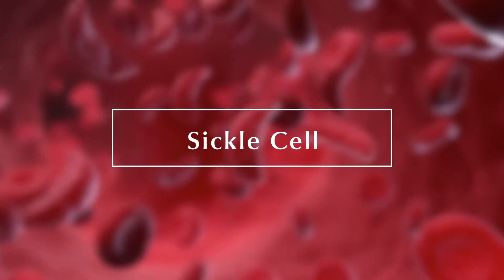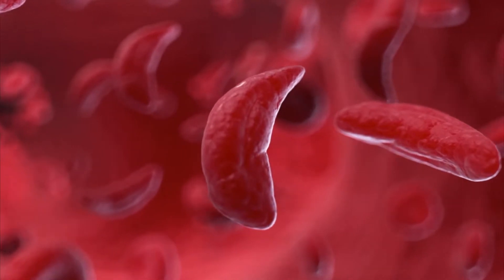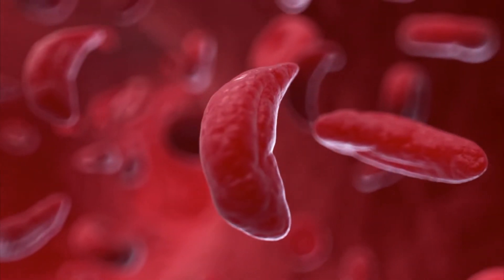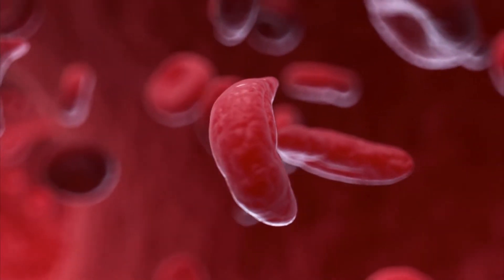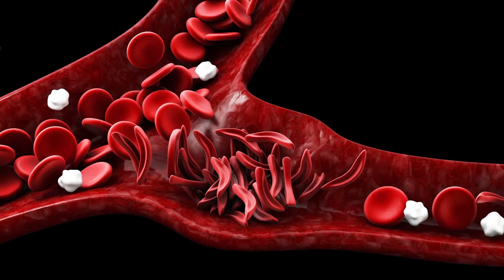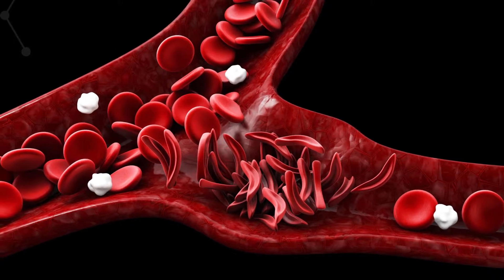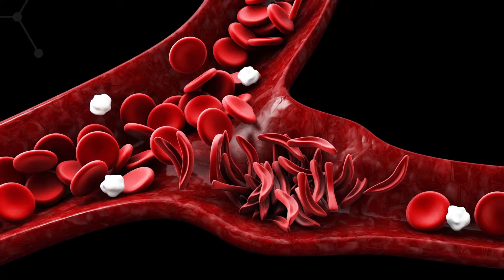Sickle cell disease is one of the most commonly inherited problems with hemoglobin or red blood cells. The sickle cell gene causes your red blood cells to be misshapen. Instead of being nice round circles like donuts, they become hard and stiff, kind of like a banana. Those red blood cells aren't able to flow through your vessels — they get clogged, and you can get complications, pain, and other organ damage as a result.